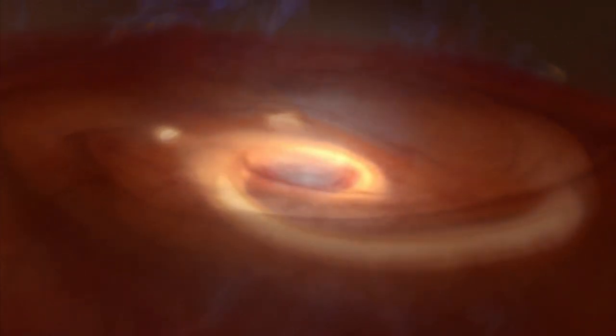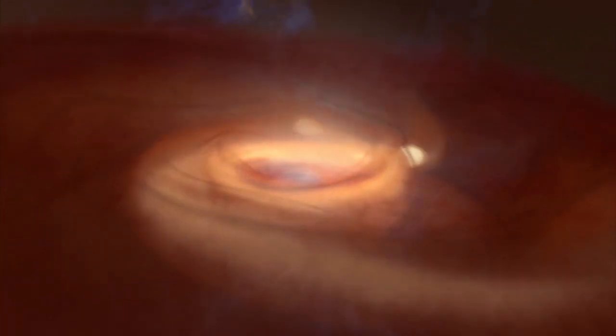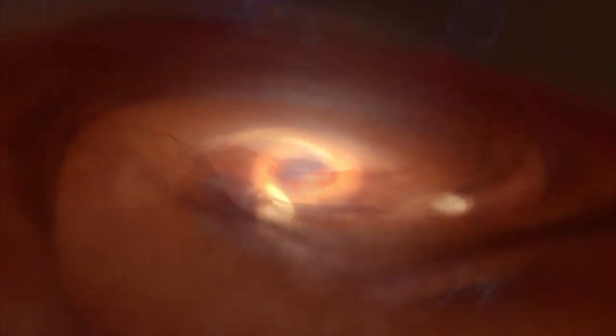Eventually, the disk fragments, producing dense, bright structures. These may become sites where giant planets form.